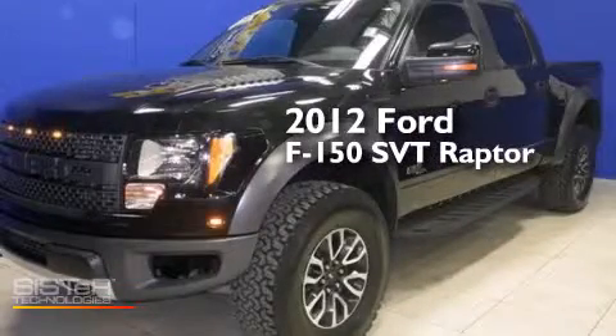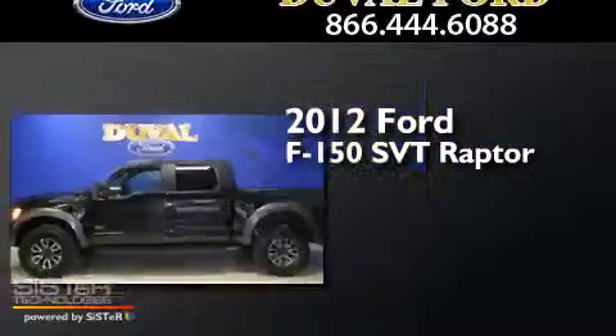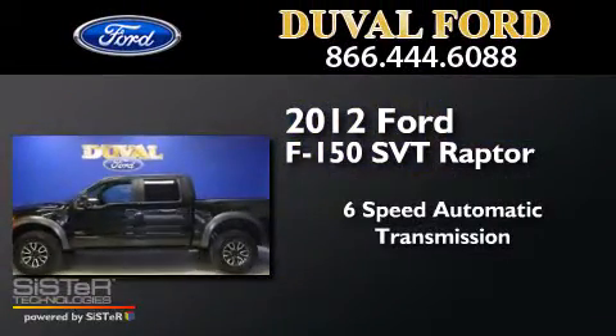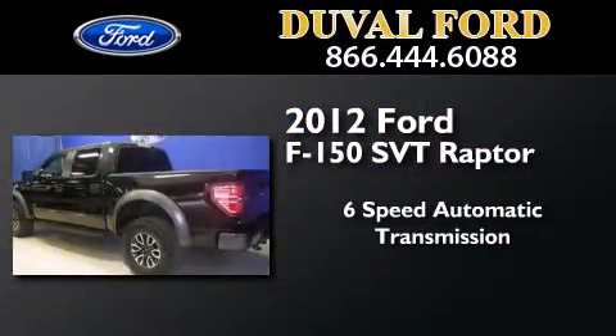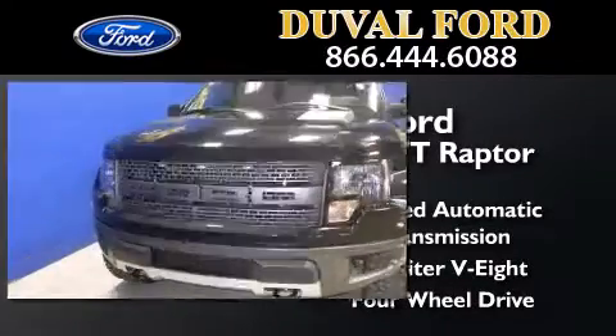This is a 2012 Ford F-150 SVT Raptor. This truck has a six-speed automatic transmission, a 6.2-liter V8, and the added safety and control of four-wheel drive.